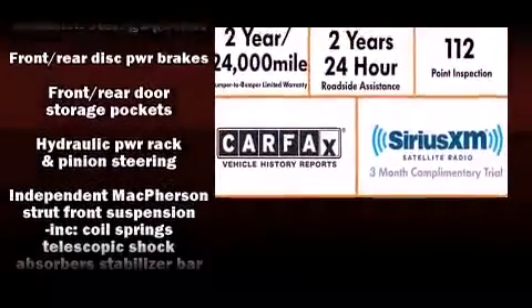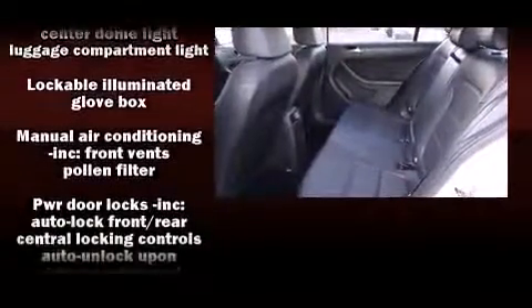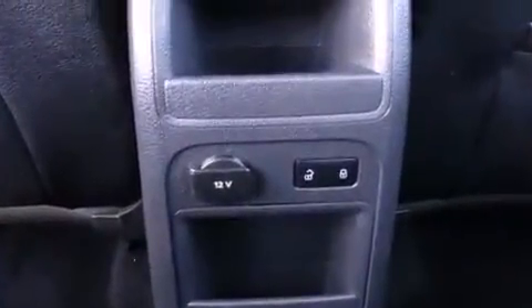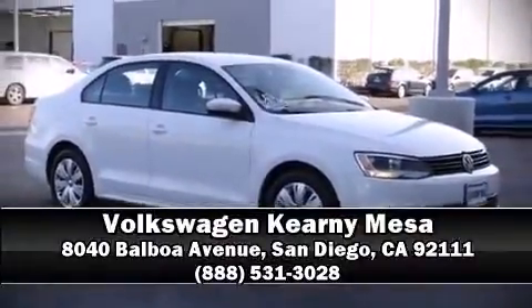This vehicle has achieved certified pre-owned status by passing Volkswagen's comprehensive certification process, including a comprehensive 112-point inspection. Our sales reps are extremely helpful and knowledgeable. Come on in and take a test drive.